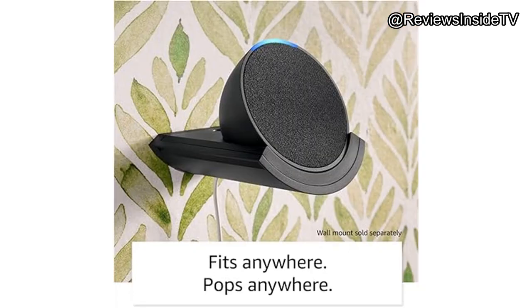In terms of build quality, the Echo Pop is solidly constructed, with Amazon's commitment to sustainability shining through. It features materials made from recycled fabric and aluminum, which is a nice touch for environmentally conscious consumers. The privacy conscious will also appreciate the microphone mute button and the multiple layers of privacy controls that come standard with this device.